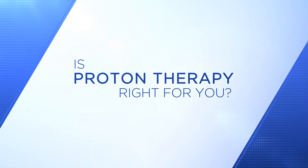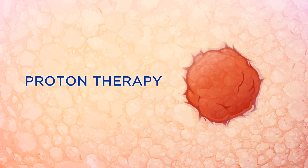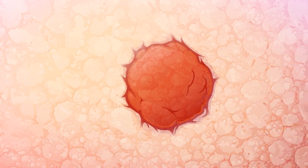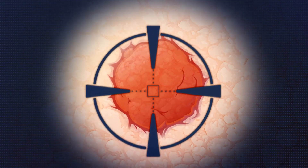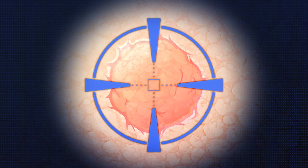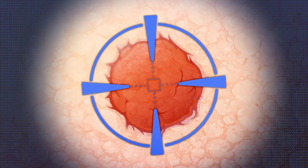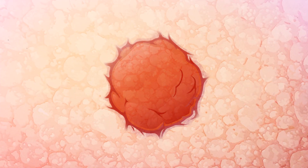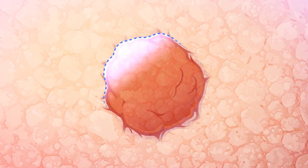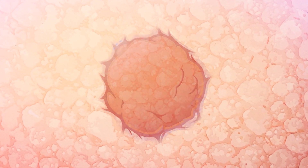Is proton therapy right for you? Proton therapy is an effective way of killing cancer while minimizing harm to healthy, surrounding tissue. Our highly trained physicians and physicists direct the proton beam to the desired site with pinpoint accuracy, and treatment is conformed to the size and shape of the tumor. What sets proton therapy apart is that it literally paints cancerous tumors, layer by layer, killing the cells with a high-energy pencil beam.